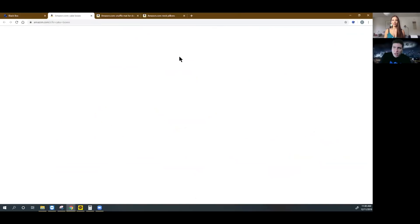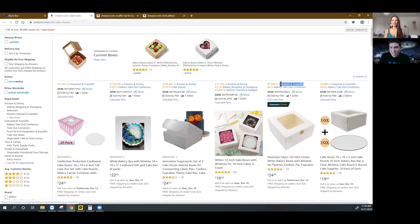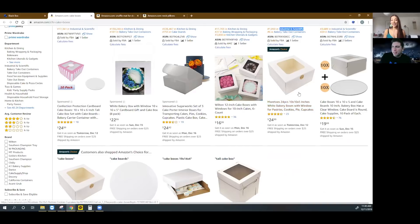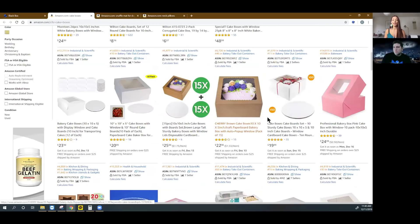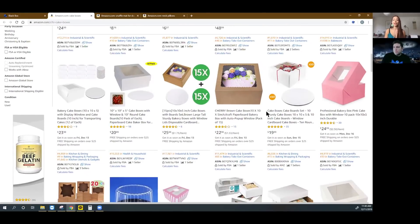Another one we saw from the industrial and scientific category — I don't know why this is in that category, but look at this: cake boxes. Something you would think has no way of being an opportunity. Look at this — the number one result, Amazon's choice, only has 23 reviews. So it's pretty easy to get on the first page here. Here's a great product for a first-time seller because it's simple, it's lightweight, it's small, there's nothing complicated about it. It's not a piece of technology — it's as basic as it gets. That makes your life so much easier.